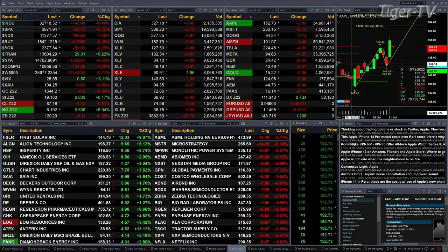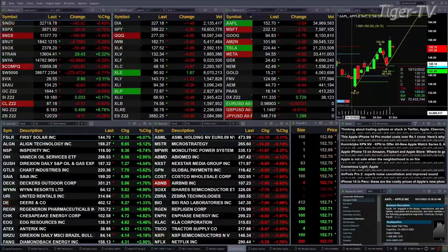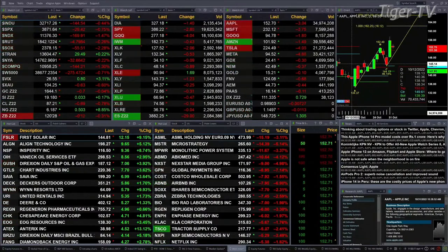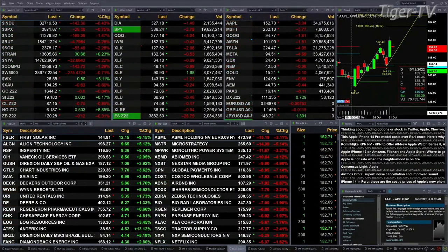The Dow Transports are up 27 points, trading out at 13,602. Otherwise, the others are to the downside: about a half a percent for the Dow, 145 points; three quarters of a percent for the S&P, nearly 30 points; one and a half percent for the Nasdaq 100, down 168; a quarter percent for the Russell 2000. The semis are off about two and a quarter percent.